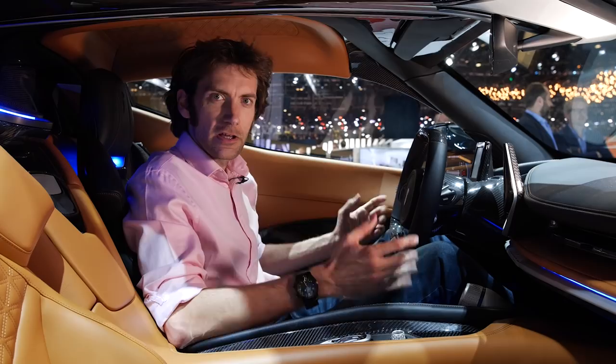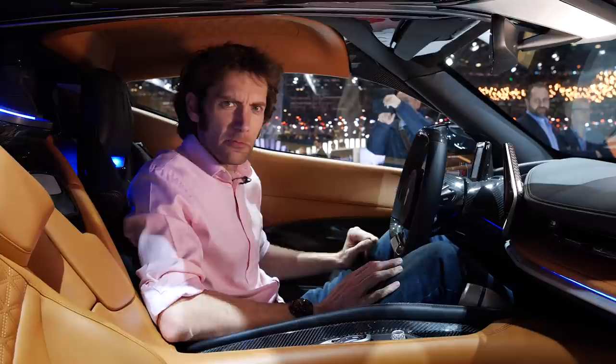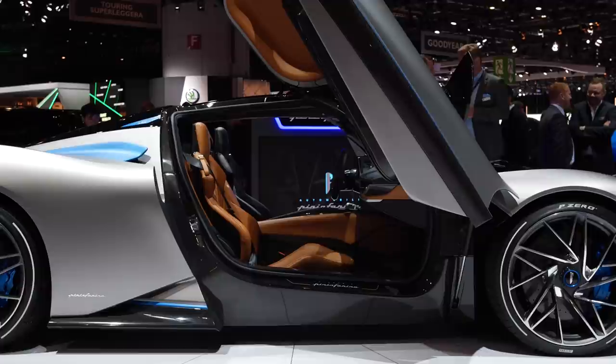It's got a carbon fibre monocoque — if you look around in here, you can see all sorts of carbon fibre. They haven't released a weight for it yet, but they're going to produce 150 of them, priced at £2 million each.